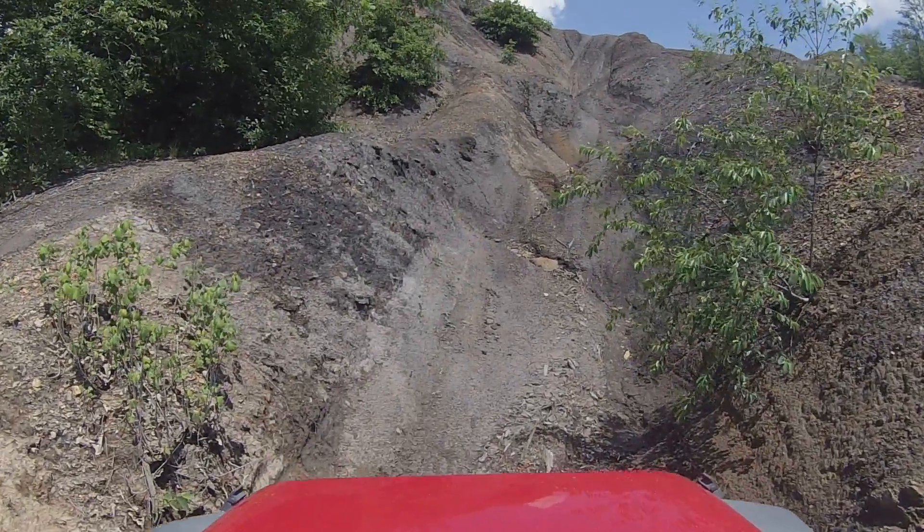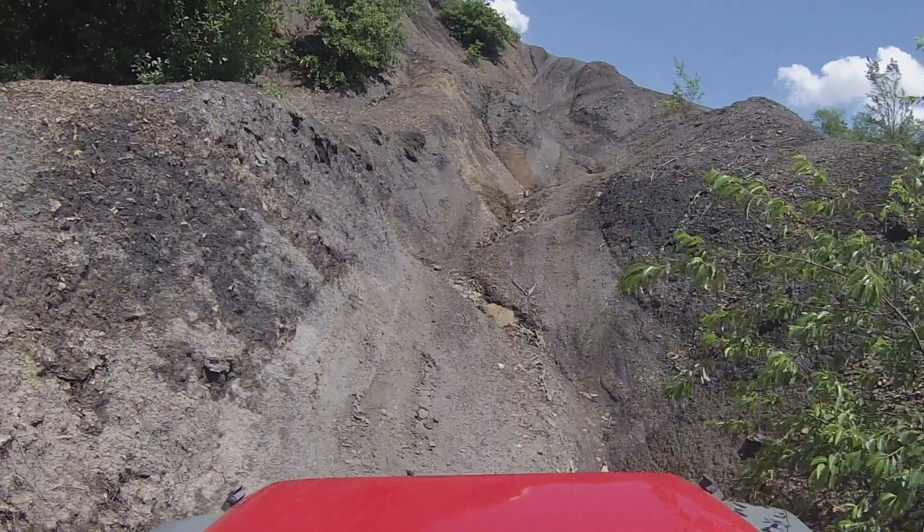So you say you've been off-roading before? Yeah, with a silo chip.